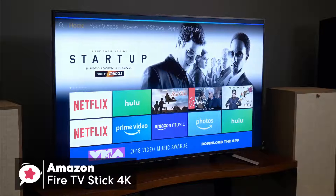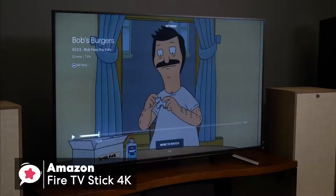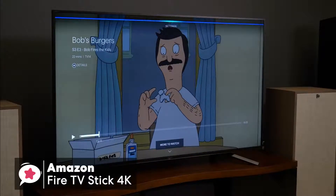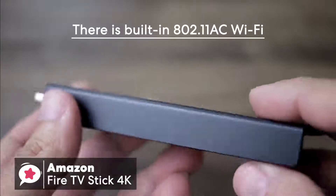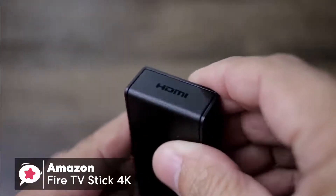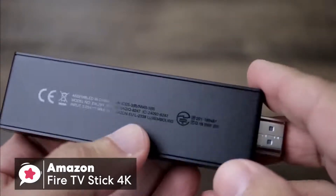Moving on, the processor in the Stick 4K is 80% faster than the non-4K Stick, and it's inadvisable to try and power it from one of your TV's USB ports. In addition, there's built-in 802.11ac Wi-Fi, but unlike the early Fire TV Stick models, this one has a redesigned internal antenna which is optimized for streaming 4K video.